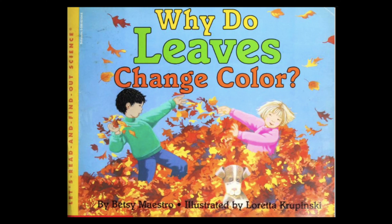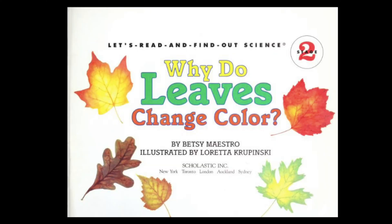Why do leaves change color? By Betsy Maestro, illustrated by Loretta Kropinski.